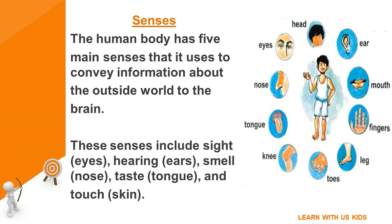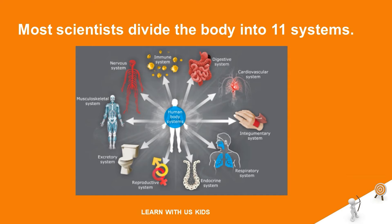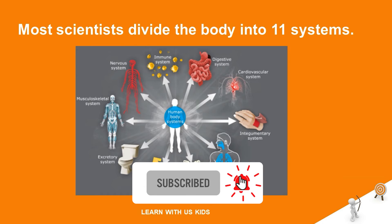Organ systems: the human body consists of several organ systems. Each system is made up of organs and other body structures that work together to perform a specific function. Most scientists divide the body into 11 systems.